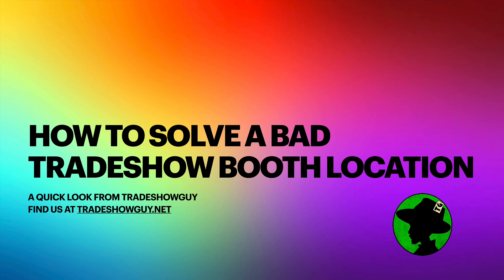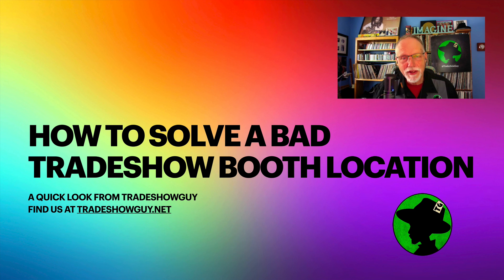So yes, you can do a lot of things to solve the problem of getting a bad booth location, but it takes work and effort. And chances are, if you do that, you won't get as bad a spot at the next year's show. This is Tim Patterson, Trade Show Guy Exhibits. Find us at tradeshowguy.net.